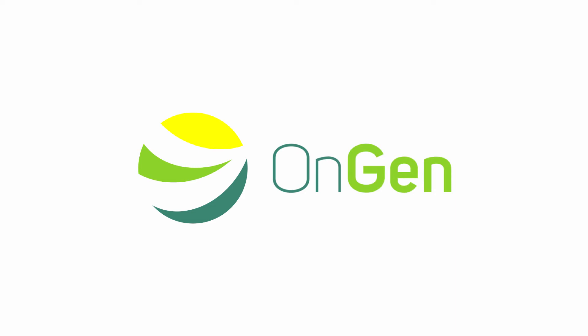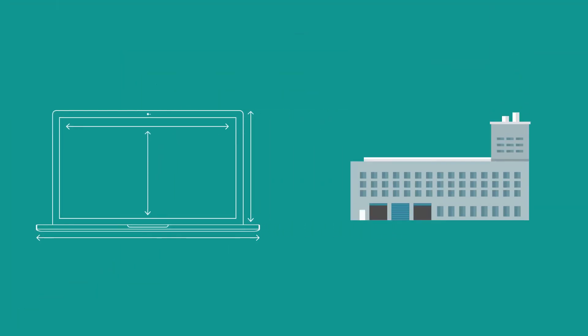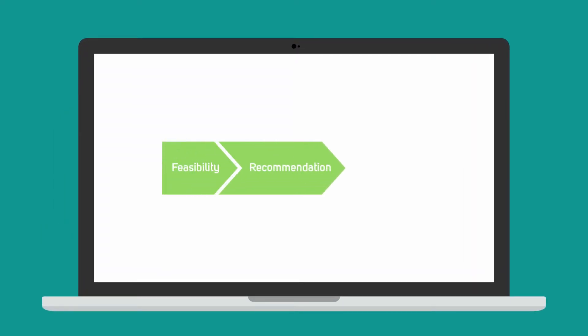Not sure where to start when it comes to on-site renewable energy generation? OnGen have developed the OnGenXpert. It's been designed to help organisations without any energy expertise to assess the feasibility, the options, and the cost savings of generating their own energy.